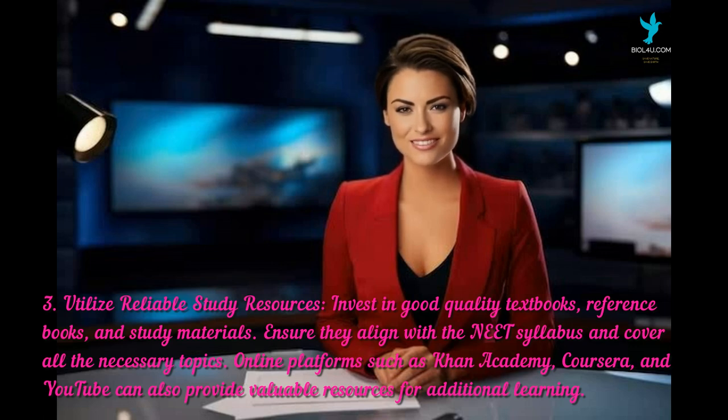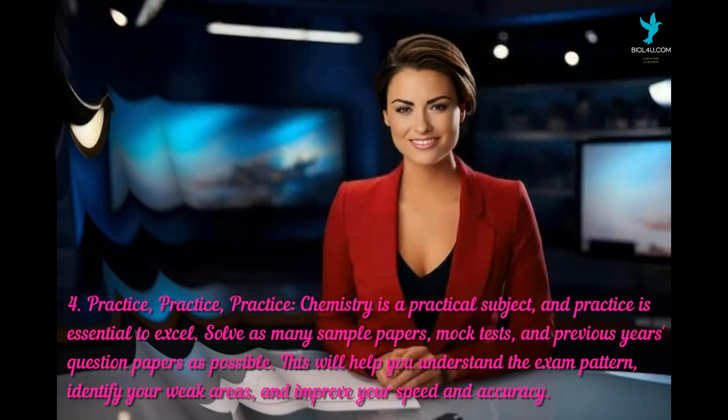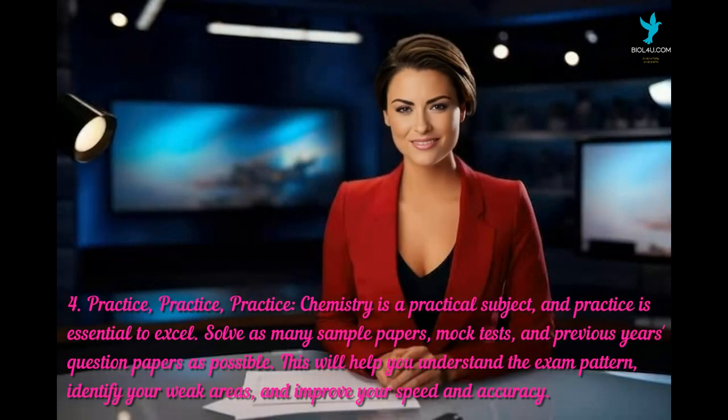The fourth tip is practice, practice, practice. Chemistry is a practical subject and practice is essential to excel. Solve as many sample papers, mock tests, and previous years' question papers as possible. This will help you understand the exam pattern, identify your weak areas, and improve your speed and accuracy.